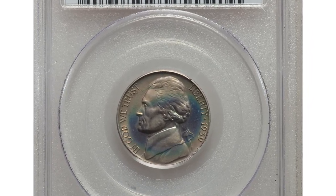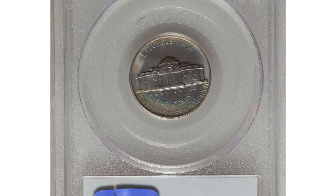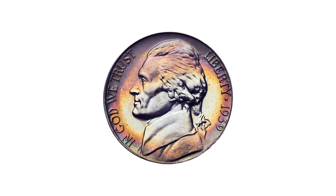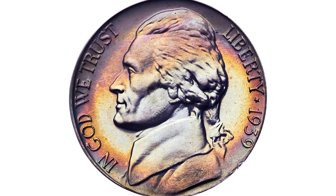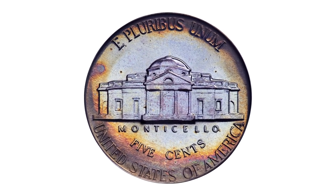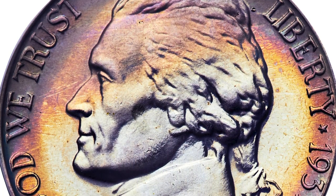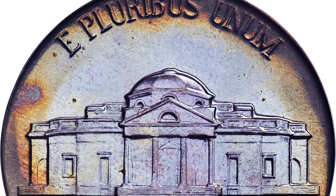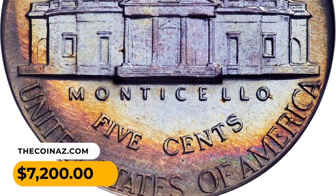Moving on to this 1939 Jefferson nickel, Reverse of 1938, graded as PR68 by PCGS and approved by CAC. This is a proof variant that shows the wavy steps on Monticello as seen in 1938. This is a truly superb representative with a colorful rainbow-like toning scheme at the peripheries on each side. Beautifully original with no mentionable marks or spots, it fetched seventy-two hundred dollars at auction.